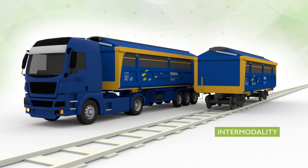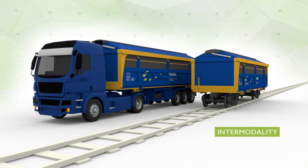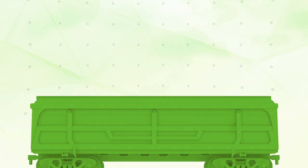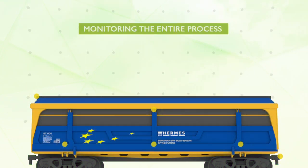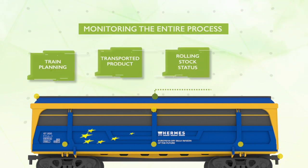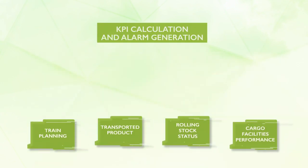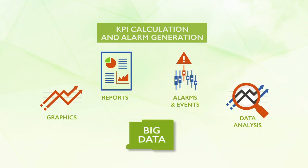The project attains land transport intermodality and enhanced logistics performance thanks to wagon modular design. Hermes project will improve freight train transport performance thanks to the OLMTS platform. Monitoring of the whole logistic chain is possible, consulting and managing real-time data of train planning, transported product, rolling stock status and cargo facilities performance. KPI calculation and alarm generation will help to assist logistic management and foresee and adjust future trip planning and control wagon components maintenance status.